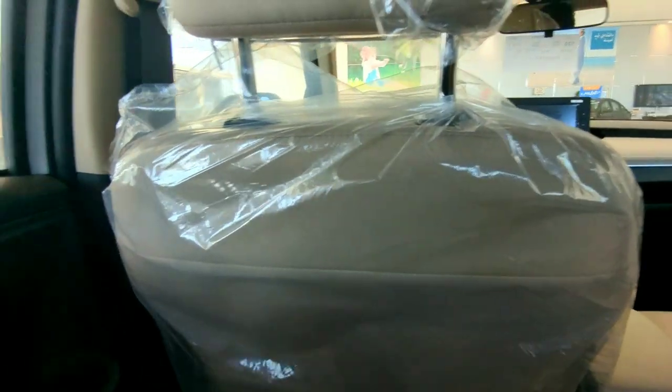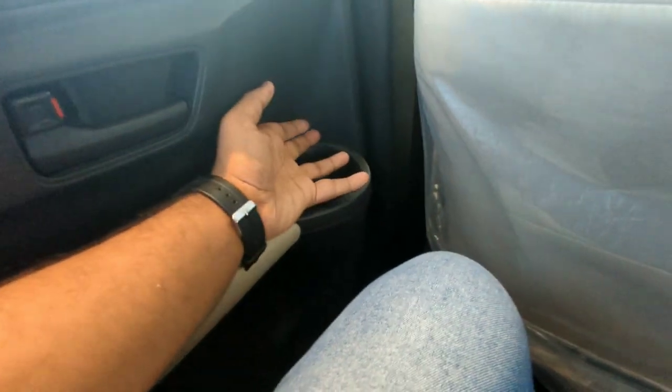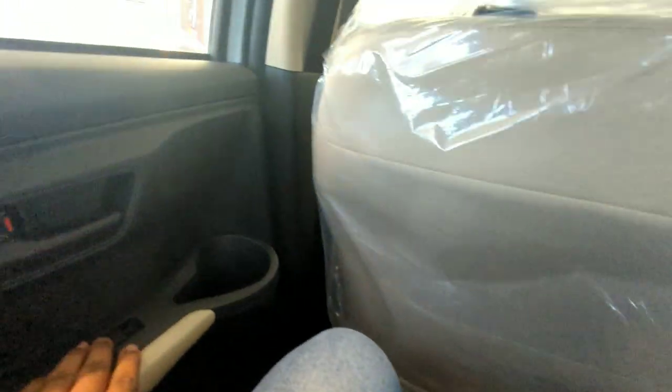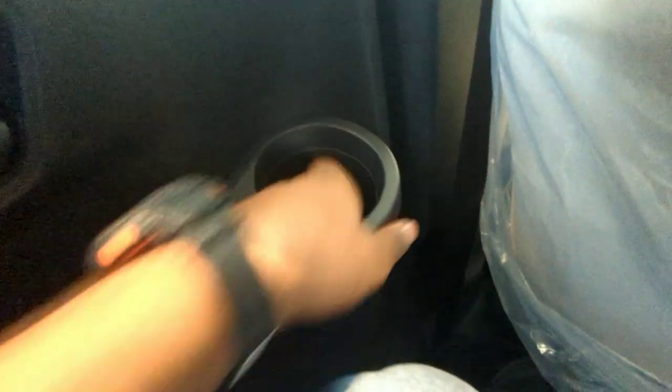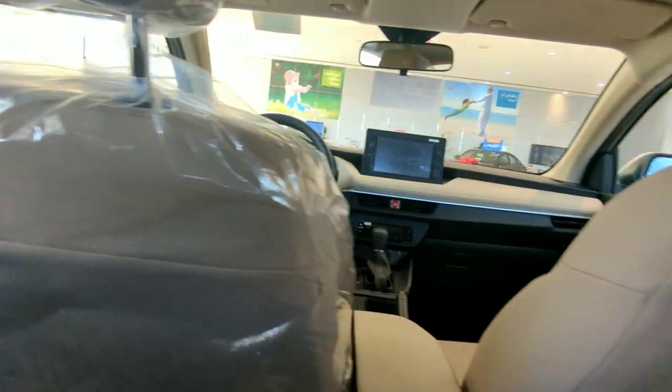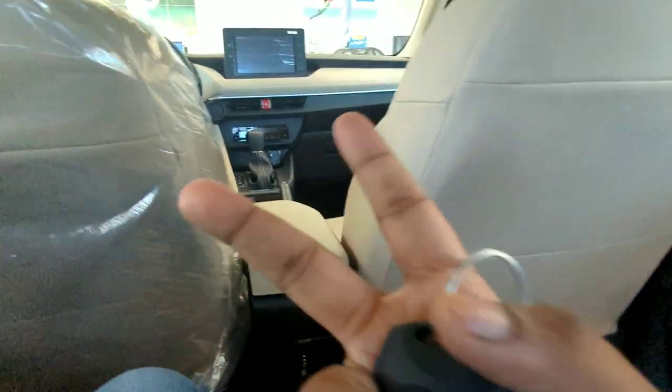The most surprising thing Toyota has done is this — a cup holder in the rear! Who would imagine that? Kudos to the engineer or designer who did this. Here are the switches to open the windows, and it looks really awesome. I never thought Toyota would have done this.